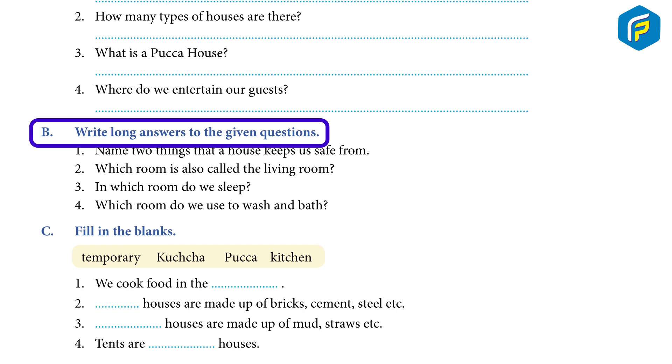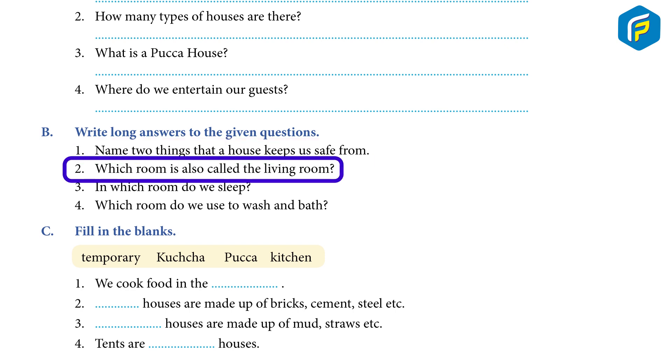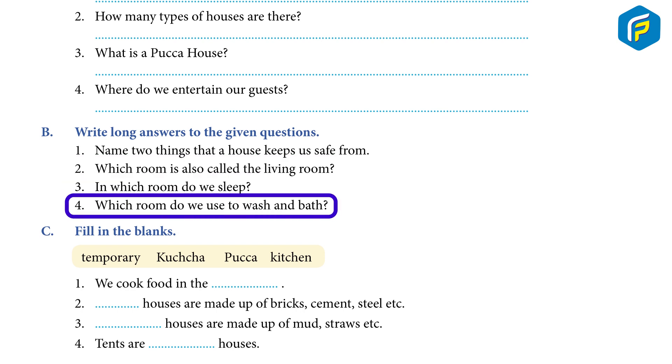B. Write long answers to the given questions. 1. Name two things that a house keeps us safe from. 2. Which room is also called the living room? 3. In which room do we sleep? 4. Which room do we use to wash and bathe?